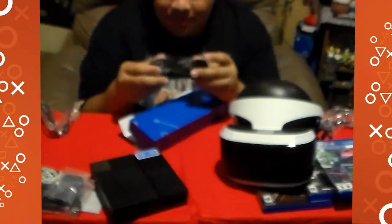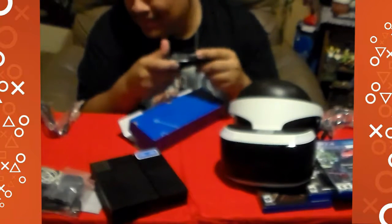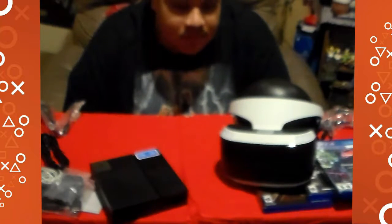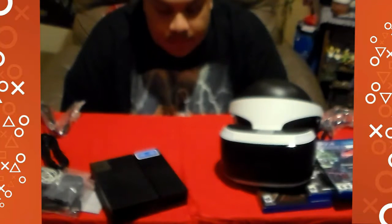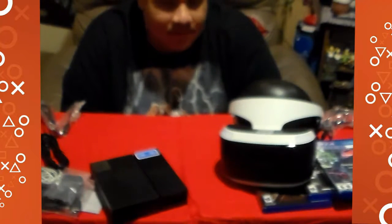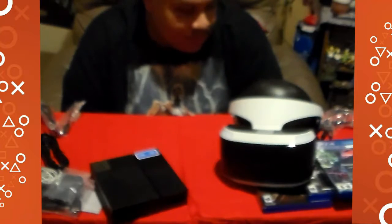This is all the stuff you get. There's not that many wires compared to the other more complex, more powerful headsets coming out. This is gonna be great for a while, whether people believe it's gonna succeed or not. I think coming holidays a lot of people are gonna buy it — I'm sure it's gonna be on the top of a lot of kids' Christmas lists and birthdays.